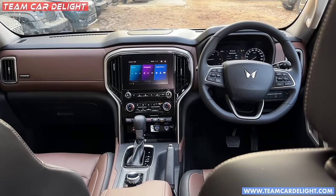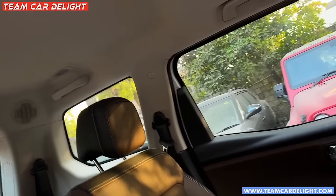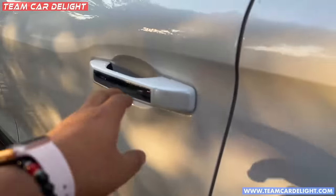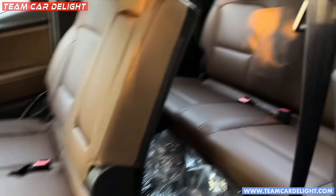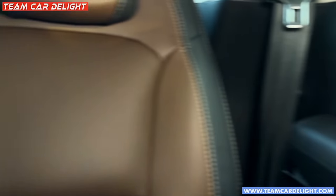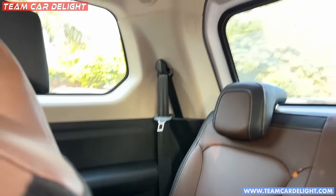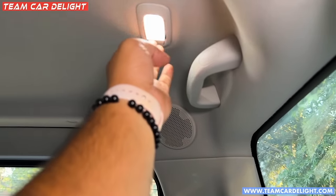The Scorpio's interior has a lot of premium feel - you can see speakers on both sides. Checking the third row from the side, there is a one-touch tumble and the third row seat is reclinable. There is space and a 12 volt socket. There is a speaker but no AC vent available for the third row. You get lights on both sides and grab handles.